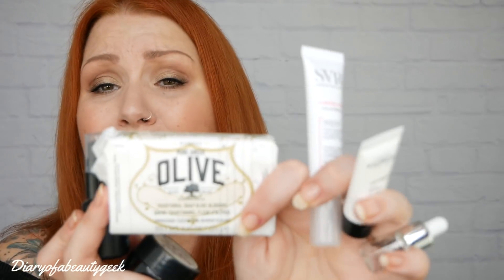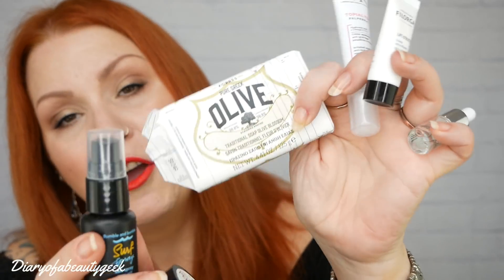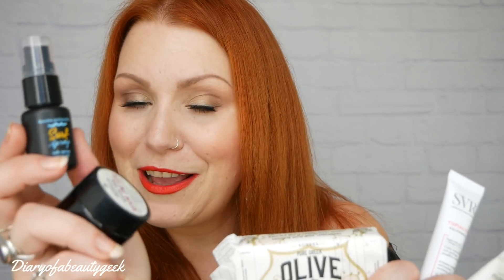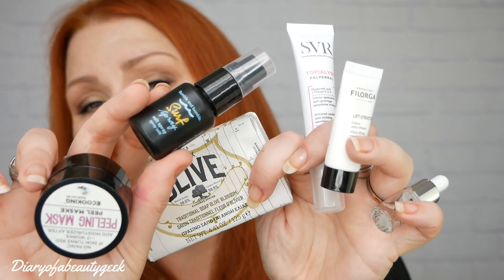So we've got: a serum, an eye cream, a face cream, a soap, a surf spray for hair, and a peeling face mask — all from different countries. Two items from France, one from Greece, one from Iceland, one from Denmark, and Bumble and Bumble — which might be UK or America, I'm not sure. Overall I'm quite chuffed with this month's products, I really like them.